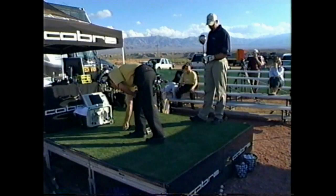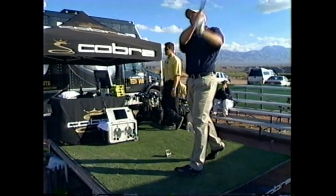Next year, I'm going to try to launch 20 to 25 of these launch monitors across the country. The process with Tom and anyone who gets on the monitor starts with the driver you already have to get a baseline of data.